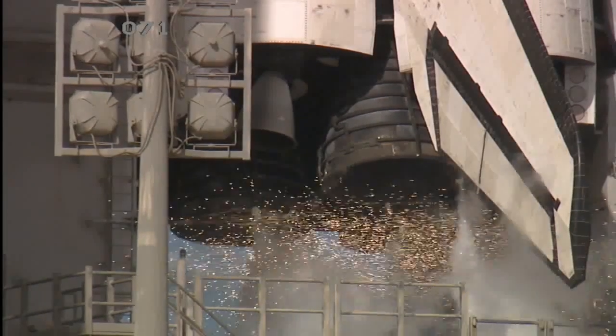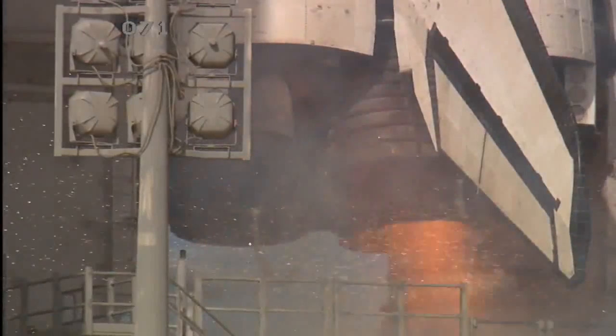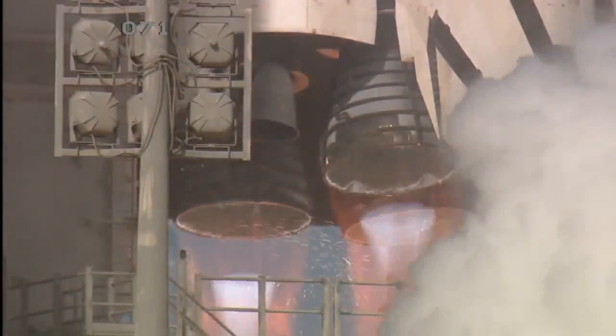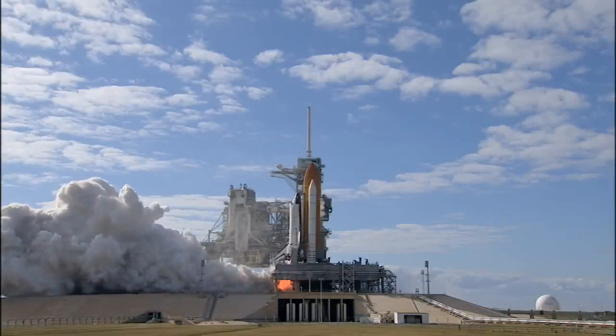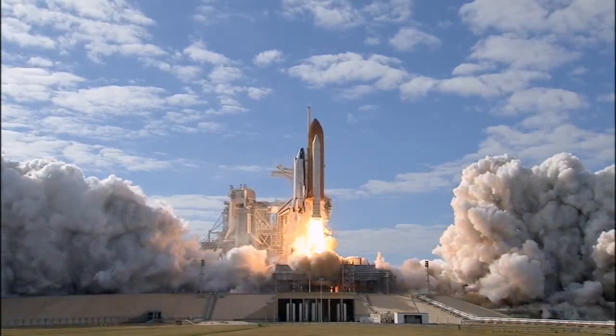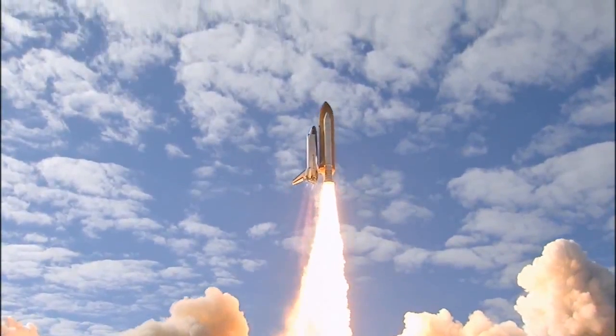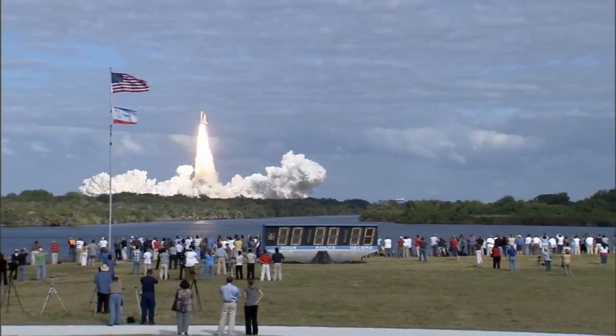Team NS10, 9, 8, 7, 6, 5, 3, 2, 1, 0, and liftoff of Space Shuttle Atlantis on a mission to build, resupply, and to do research on the International Space Station.